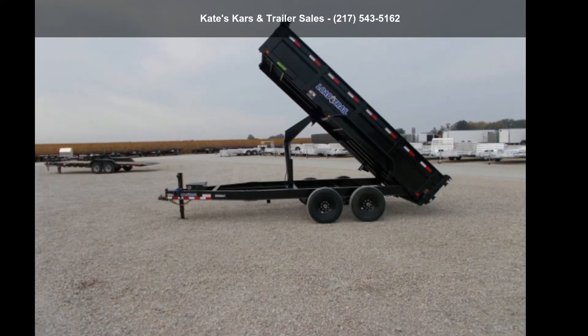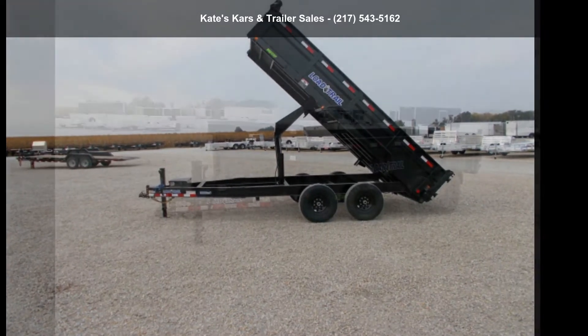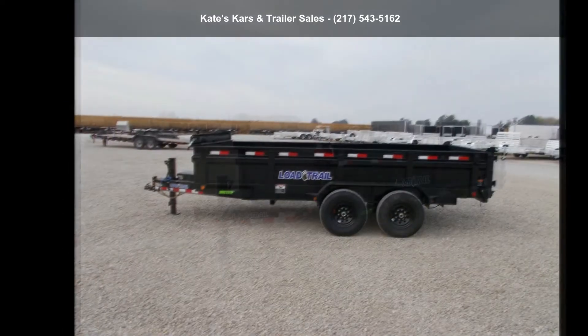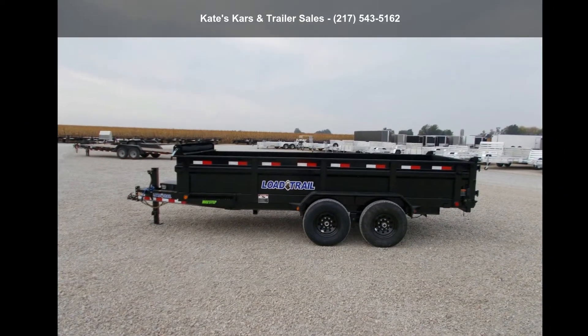Up for sale is a Load Trail 2022 Dump Trailer, 83x16, 14K Scissor Hoist, Max Step. If you are looking for a reliable trailer, this may be the one.